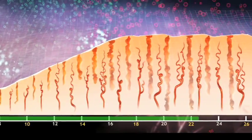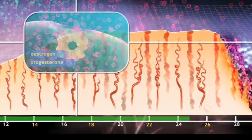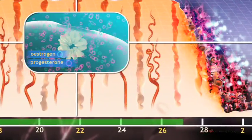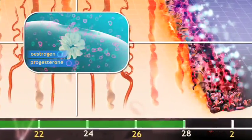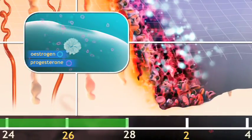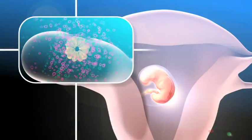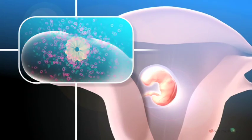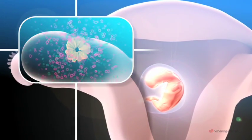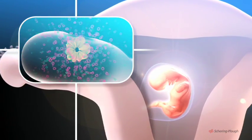The secretion of progesterone is maintained for several days, but if the egg is not fertilised in that time, the corpus luteum withers, and falling levels of progesterone and oestrogen trigger the shedding of the uterine lining as the menstrual flow. The cycle then starts again. But if the egg is fertilised, no menstruation occurs as the corpus luteum continues to function, secreting progesterone during the first three months of the pregnancy.